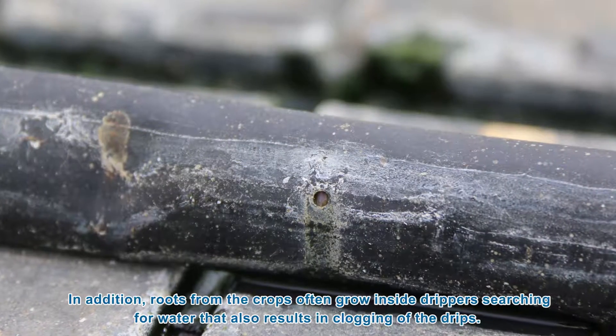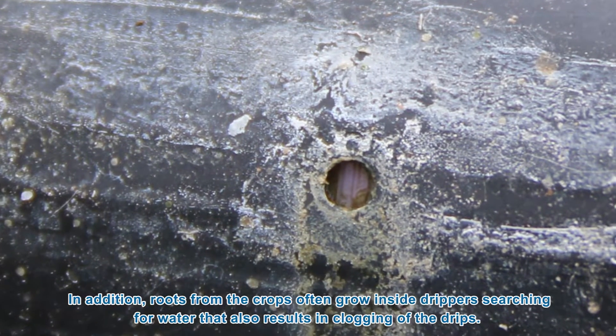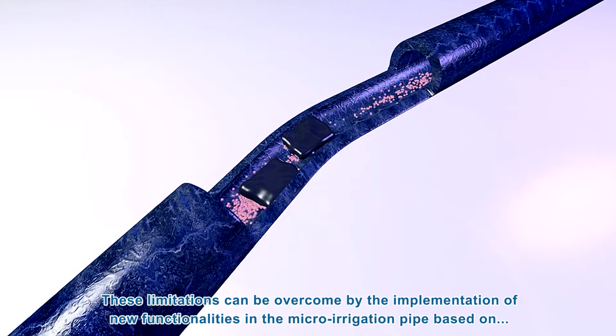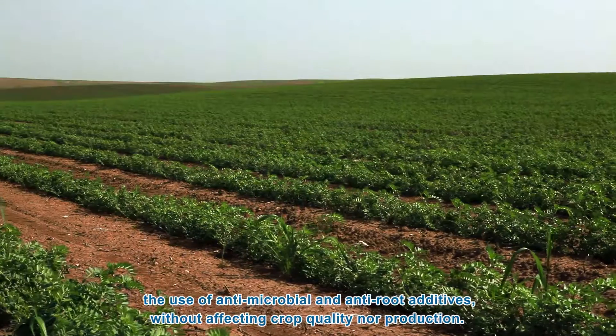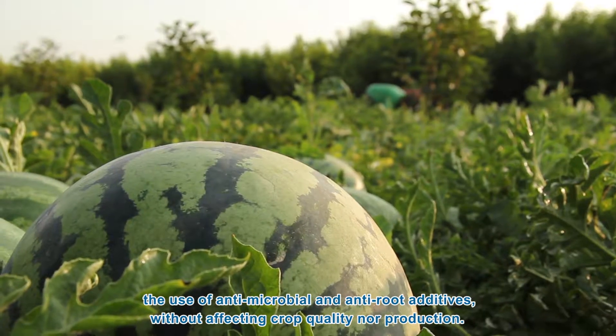In addition, roots from the crops often grow inside drippers searching for water, which also results in clogging of the drips. These limitations can be overcome by implementing new functionalities in the micro-irrigation pipe based on the use of antimicrobial and anti-root additives, without affecting crop quality nor production.